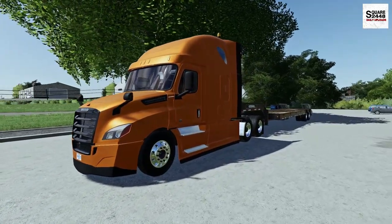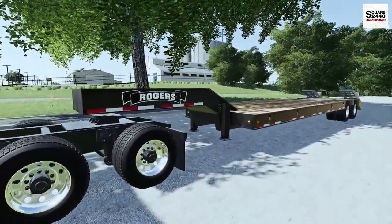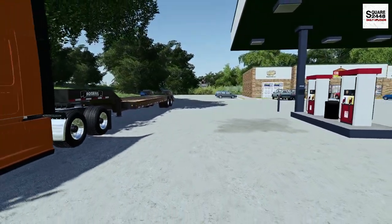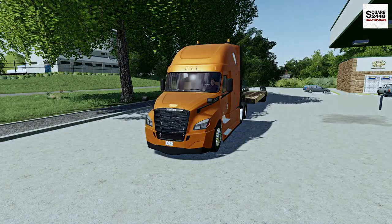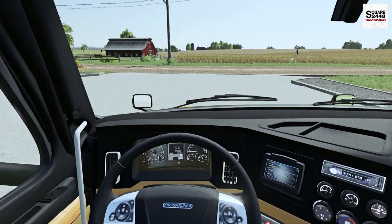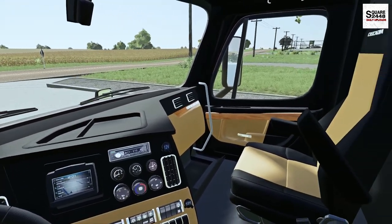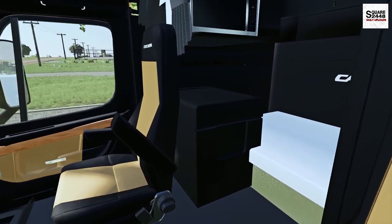The setup for today consists of a 2020 Freightliner Cascadia Sleeper and a Rogers TVT 35-foot trailer. I just stopped here at the local KC store to grab a few snacks. Let's hop on the inside here, take a quick look and then we'll head on out. I'm really excited to be behind the wheel of this Freightliner. There's not too many here in Farmstown - not too much love for the Freightliner brand - and I thought this would be the perfect time to get behind the wheel. This thing looks pretty cool.